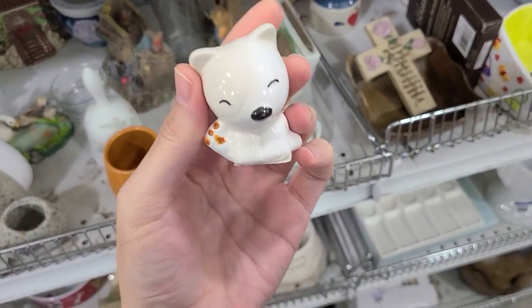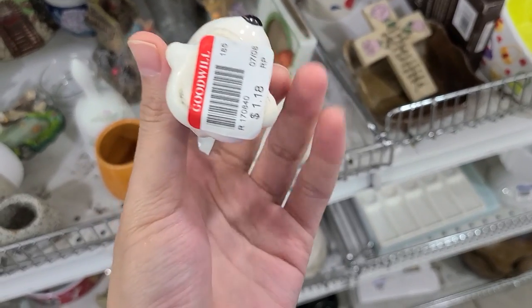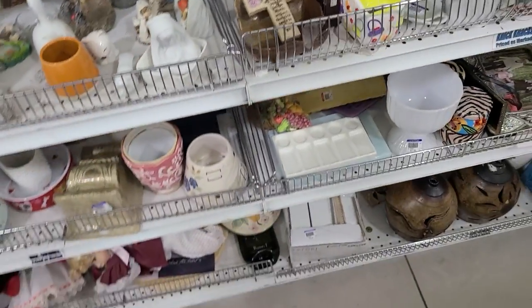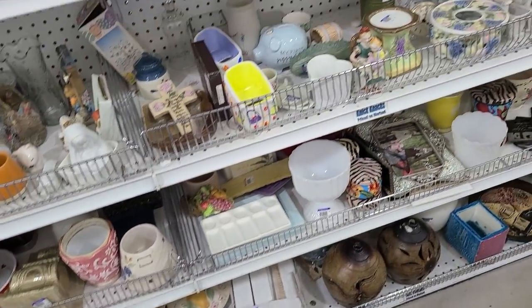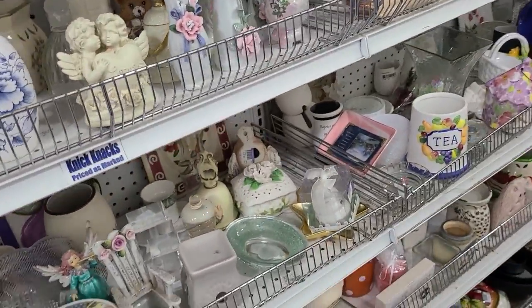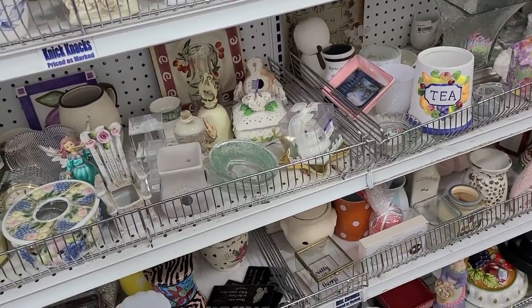Oh look at that little guy — it's like a tiny fox! One dollar eighteen cents. I was hoping to find something — some good finds. I tell you, Goodwills are hit or miss.